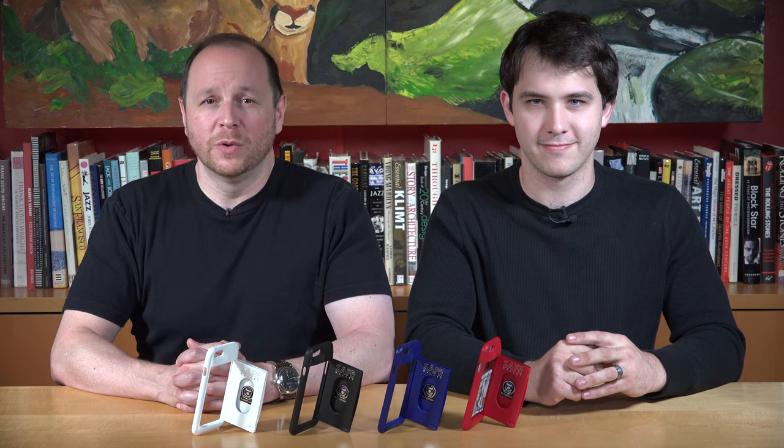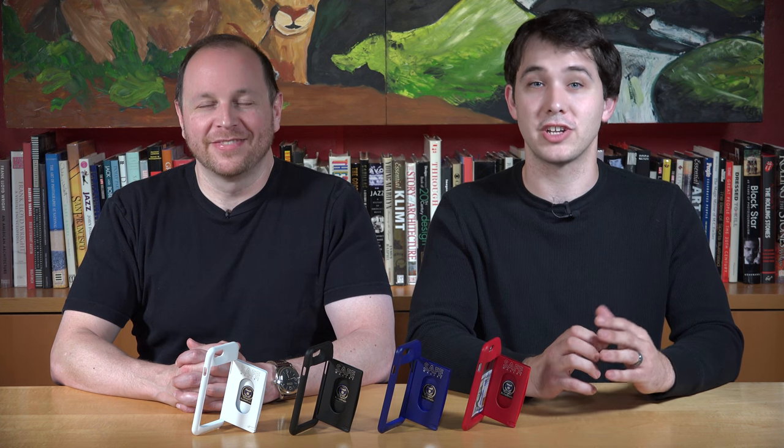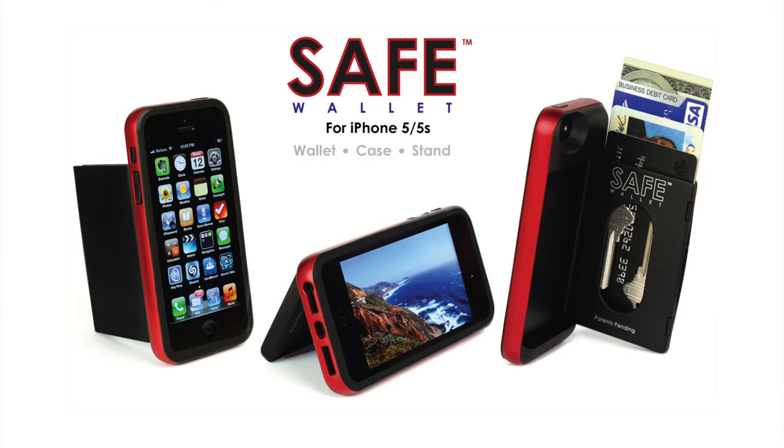Hundreds of companies have tried to deliver on their promise of successfully converging a phone with a wallet, and they've all failed terribly. At Bullet Train, we were the first and only company to deliver on the convergence promise with our Safe Wallet for iPhone 5, which was funded on Kickstarter two years ago.